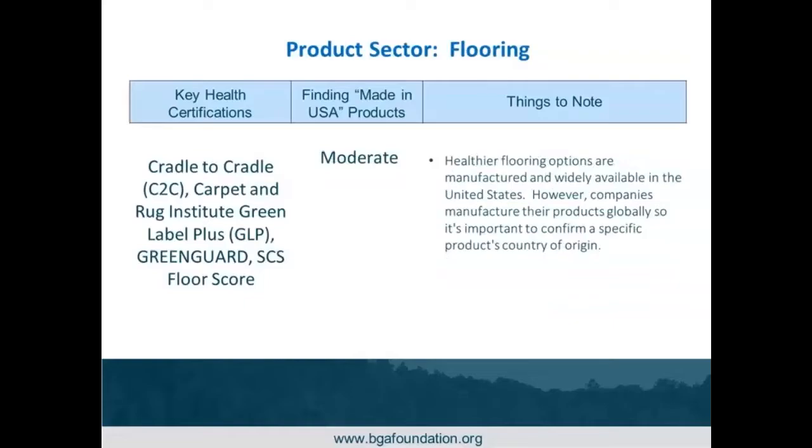Flooring does have multiple health certifications. Leading U.S. flooring products require some due diligence because companies often manufacture some products here in the U.S. and others overseas. You really have to review your spec sheets to double-check if it's made in a U.S. facility. Using the building clean database, you can see which companies are doing manufacturing, and then double-check their website or specification sheet to confirm if that specific product is U.S.-made. It is quite possible to find flooring made here with health certifications as well.